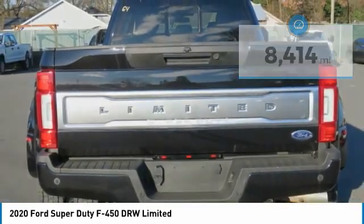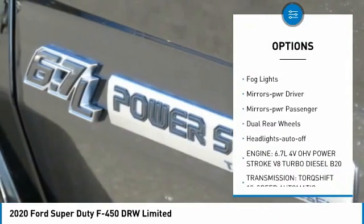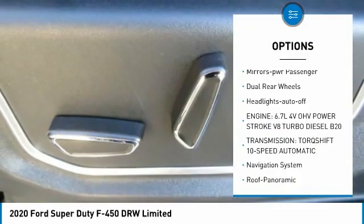Here are some of this vehicle's great options: towing package, chrome wheels, running boards, traction control, daytime running lights, fog lights.